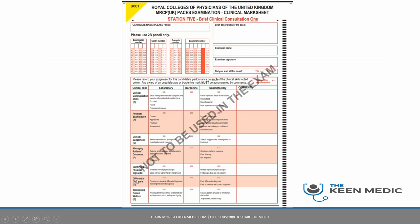There are seven areas they are marking you on, and for each one you can get anywhere between zero, which is unsatisfactory, to two, which is satisfactory — so either zero, one, or two. There are two cases in Station 5 and they are back to back, so this mark scheme is repeated twice over.